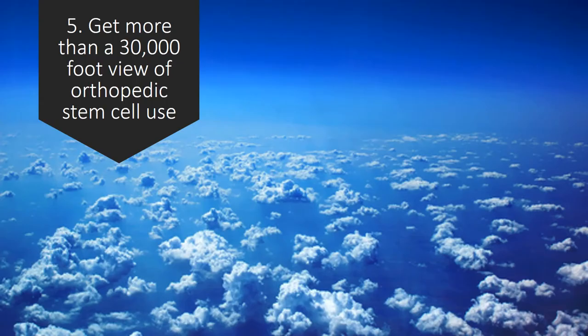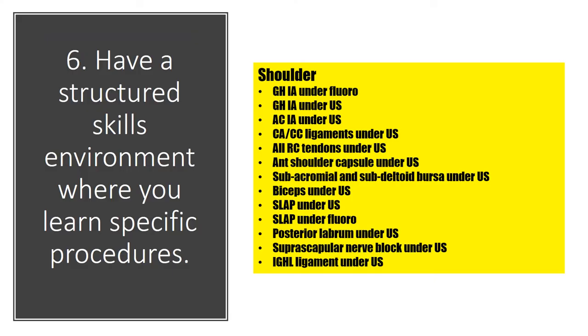Number five, get more than a 30,000-foot view of orthopedic stem cell use — not how it's generally kind of, sort of, should be, maybe done — but actually learn how to do the specific stuff that makes the difference between a novice and an expert. Number six, have structured skills where you learn specific procedures. On the shoulder to the right there, look at all the stuff you're going to learn about where to place stem cells. There are only a few people in the country that know how to inject a shoulder like that.